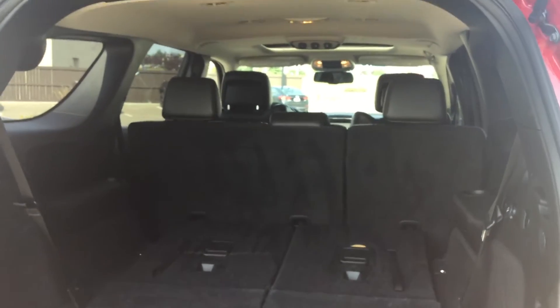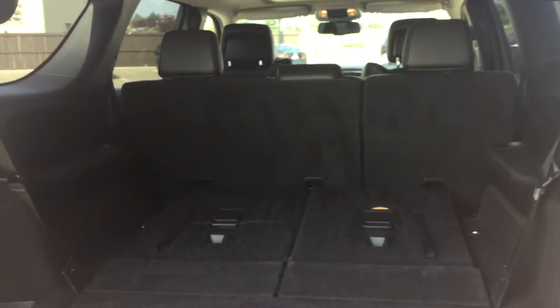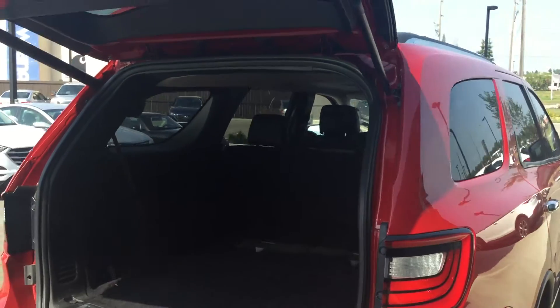Around back we have our second and our third row seating, as well as climate controls fully equipped for the rear seats. And here as you can see you can fold down both rows of seating to create more storage space. This vehicle also comes equipped with a power tailgate so you don't have to open and close it yourself.